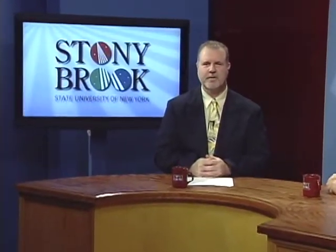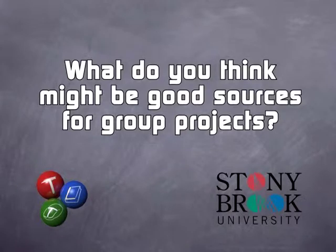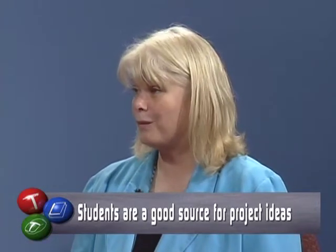What do you think might be good sources for group projects? The answer when we return. Joining us is Nancy Wozniak, Learning Architect within the TLT Faculty Center at Stony Brook University. Nancy, how can faculty get ideas about good group projects for their classes? The very first place to go is your students. Lori does that well in her classes in that the students are always part of the teaching and learning aspect. She has the outcomes and knows what she wants them to learn, but she will solicit ideas from her students. I'm taking a course with Lori, and all of us feel a part of this learning and teaching process. We're a team, and you learn when you're a team.